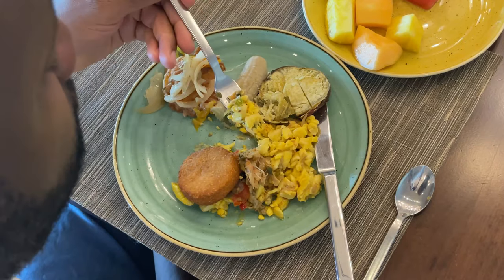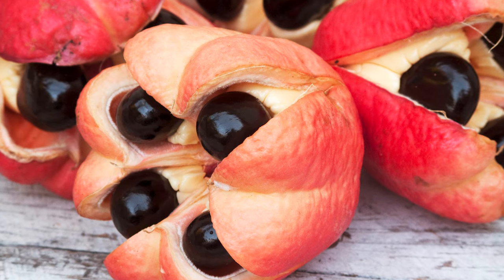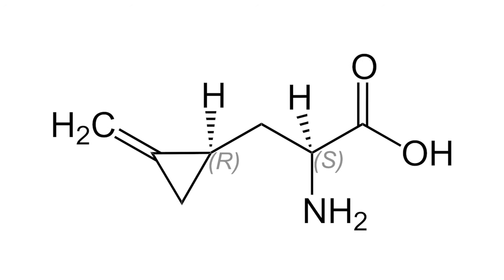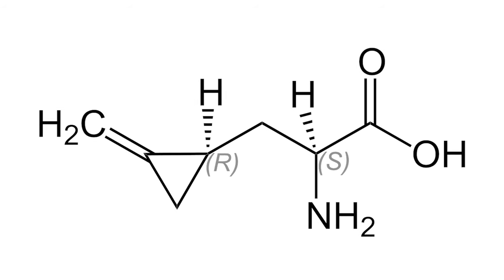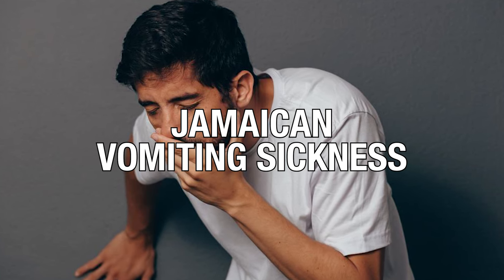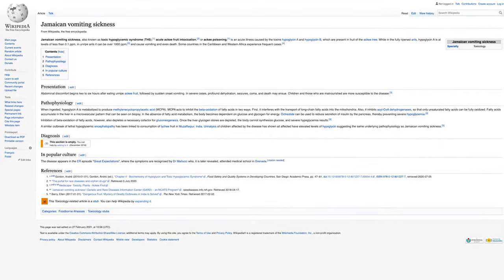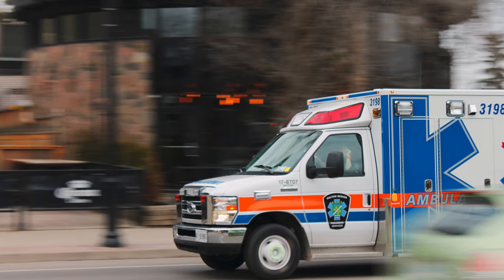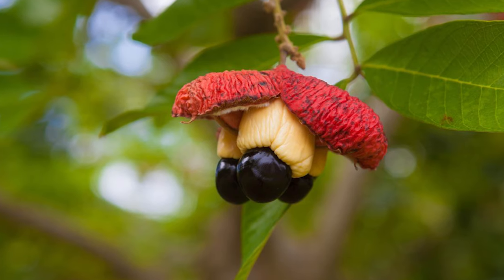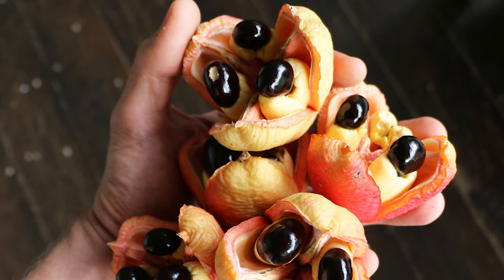But eating ackee is inherently a dangerous pursuit. Before it becomes ripe, the fleshy, edible part of the fruit contains high levels of the toxin hypoglycin. If you consume this toxin, it can lead to an acute illness known as Jamaican vomiting sickness, which is exactly as nasty as it sounds. It can cause profuse vomiting, altered mental status, seizures, and hypothermia. If left untreated, it could result in coma or even death. As the ackee fruit ripens, the levels of hypoglycin in the fleshy, edible parts drop dramatically, making it safe to eat.